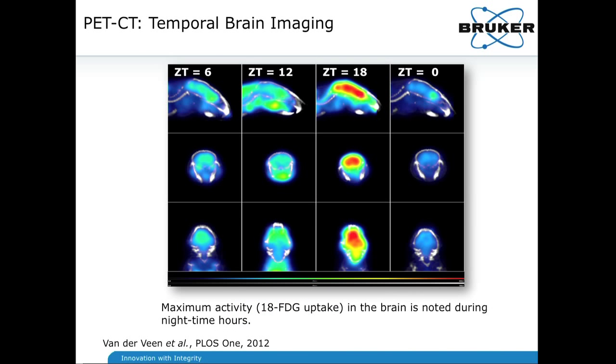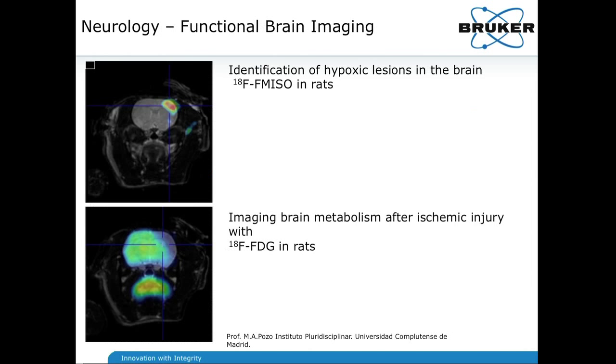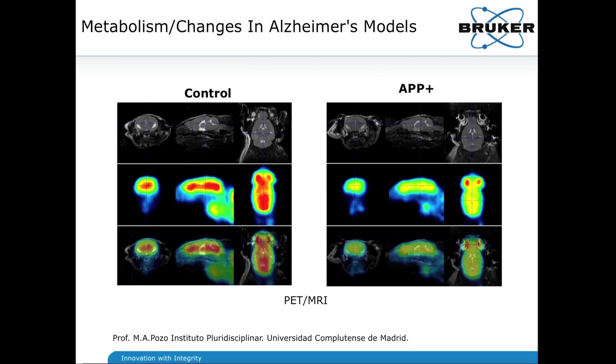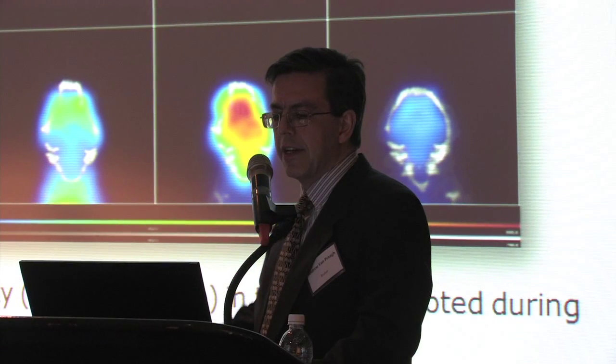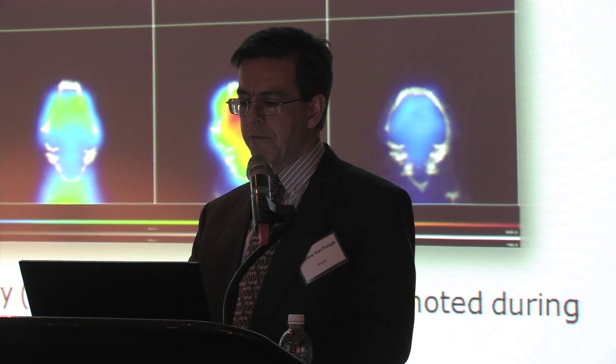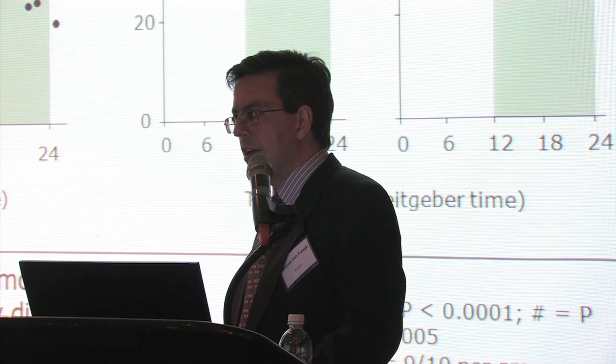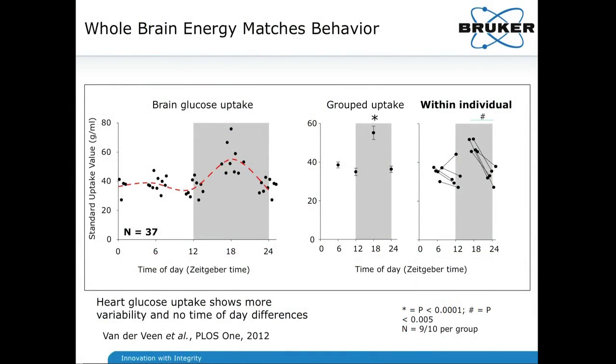This is the use of PET and CT together in the Albera to evaluate circadian rhythms in mice. You can see the elevated signal of PET FDG at the 18-hour Zeitgeber time point, which is 6 o'clock at night — the nocturnal aspect of mice supporting elevated activity at that time of day. All data acquired through PET — one of its primary advantages as a 3D tomographic imager — is highly quantitative, so individual mouse data acquired over time can be presented as shown here.